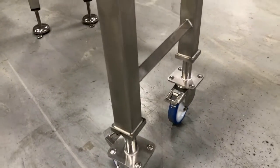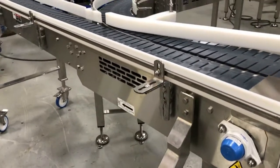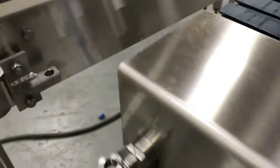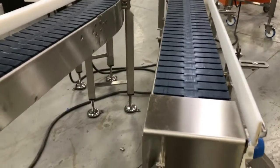The connecting straight-running section is on 6-inch diameter casters for portability. This gives the customer flexibility to move the conveyor out of production, allowing operator access to other critical functions.